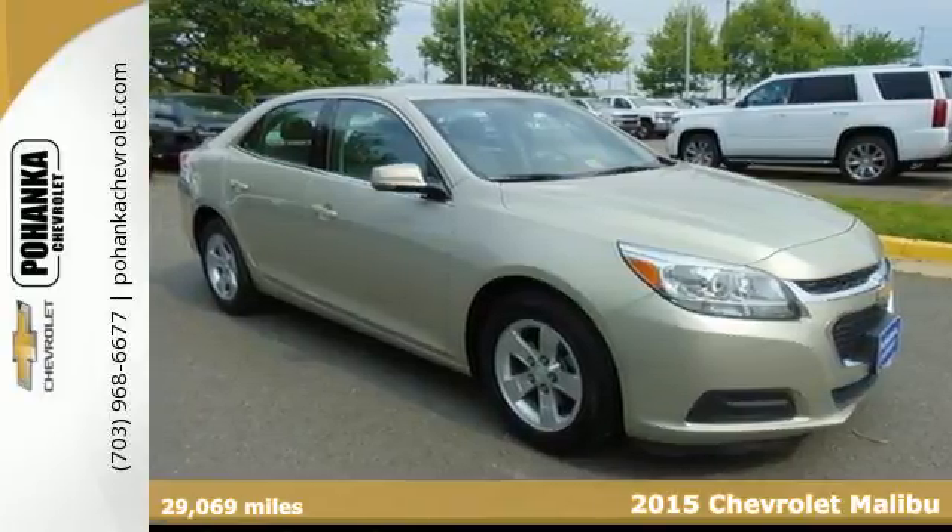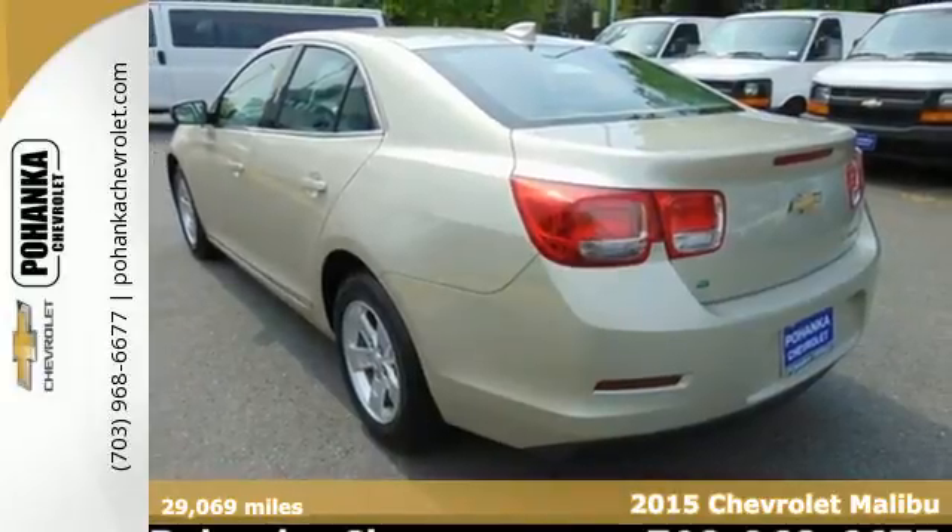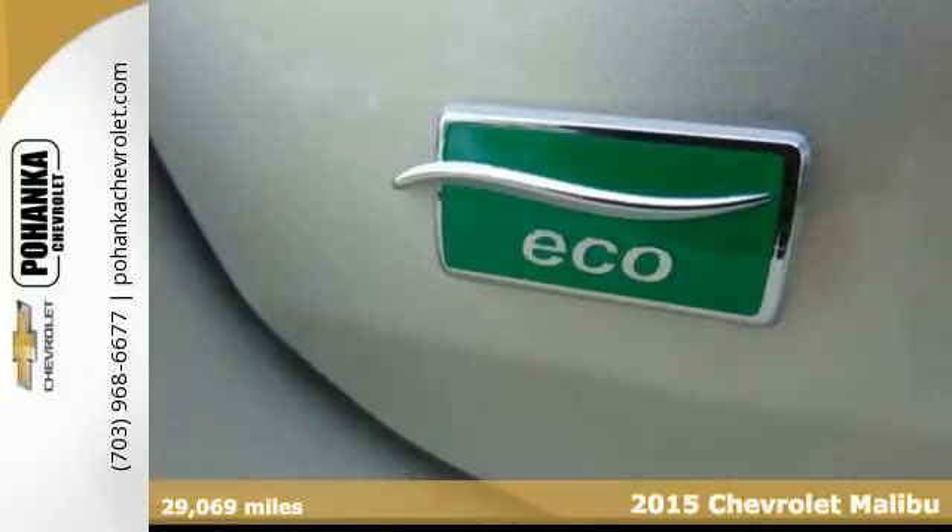Here's a 2015 Chevrolet Malibu. Smart. Stylish. Inspired. This is just the car that you've been looking for.